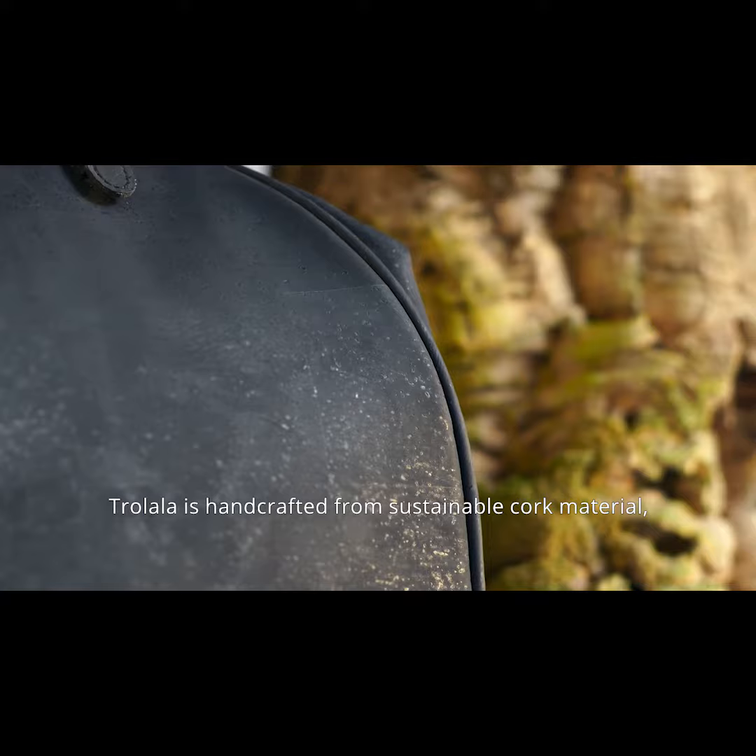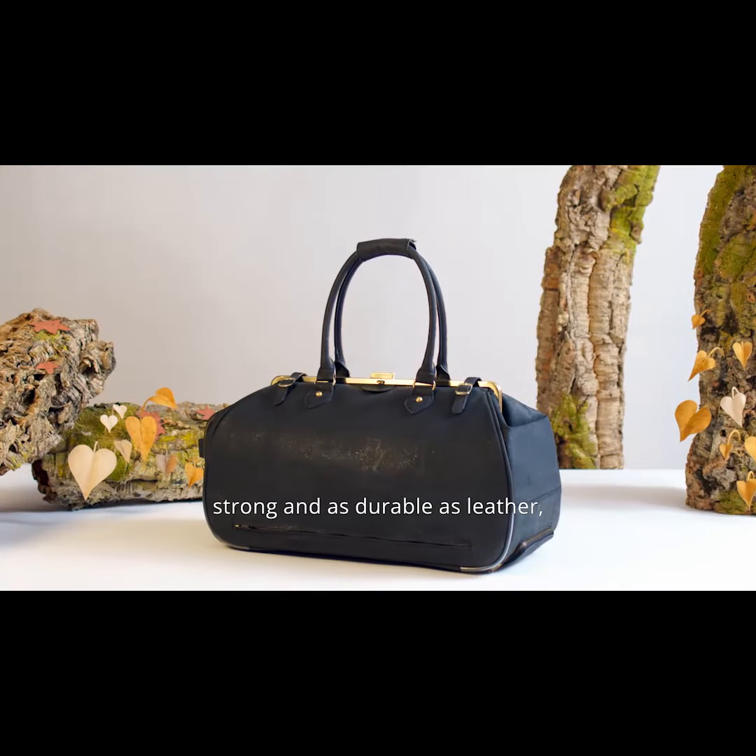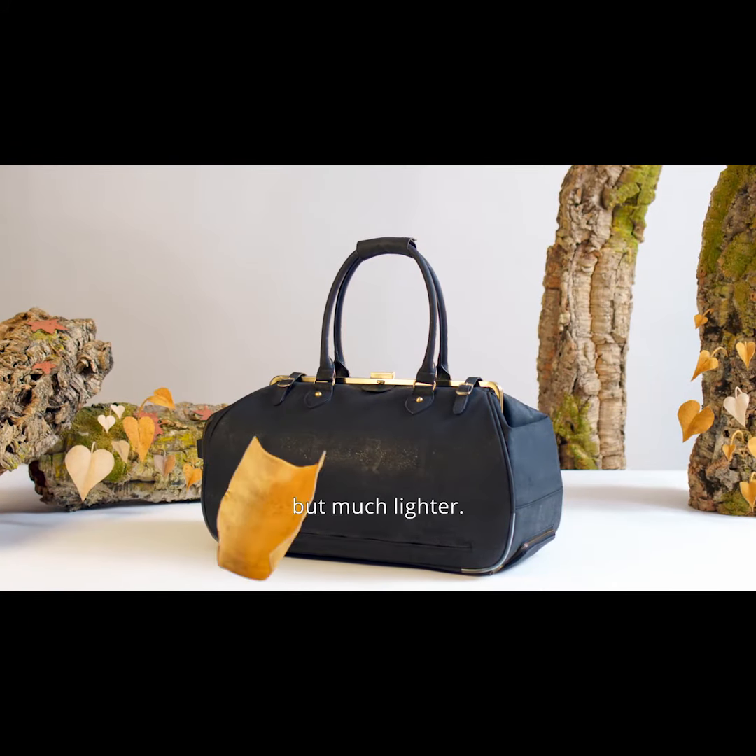Trolala is handcrafted from sustainable cork materials, harvested from the cork trees of Portugal. It's waterproof, strong, and as durable as leather, but much lighter.